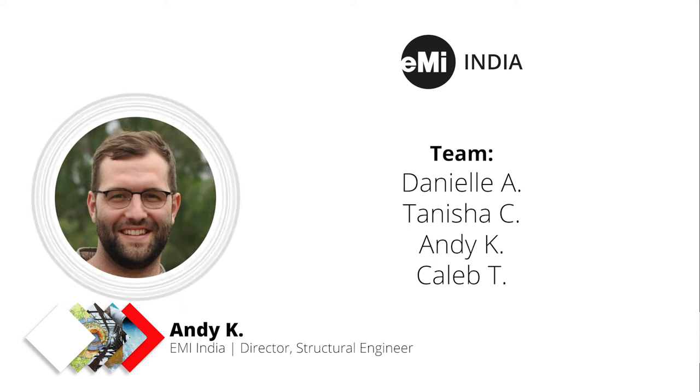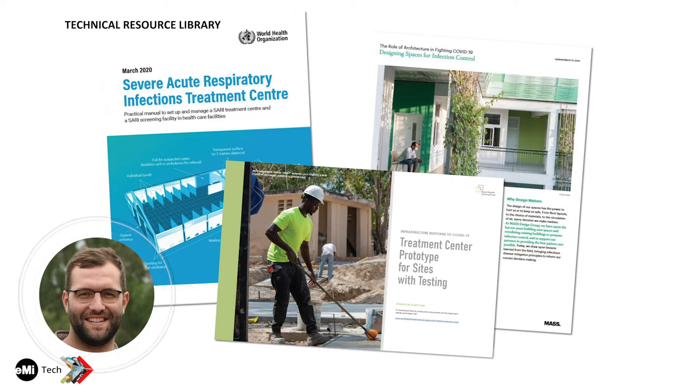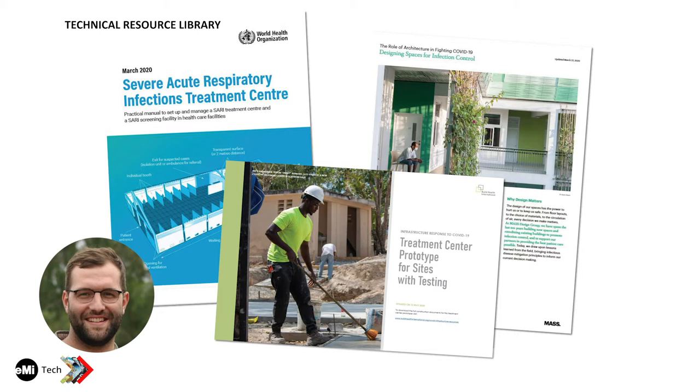What started this whole process was a newsletter and social media post I saw from Mass Design Group, a peer of EMI in this space of designing around the world with a lot of healthcare facilities. At the end of March, the World Health Organization published technical resource guidelines for setting up treatment centers specifically for COVID-19. There's been a lot of content about doing this in North American or European settings, but not as much for typical EMI healthcare clients. One resource we've come across is from a group called Build Health, who does work in Haiti and sub-Saharan African countries. We've been using these as primary guides.